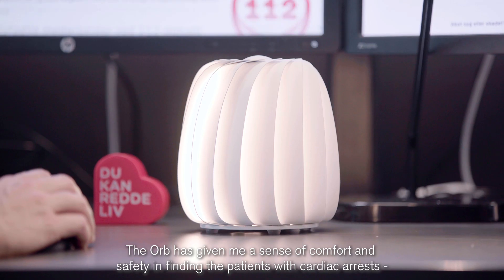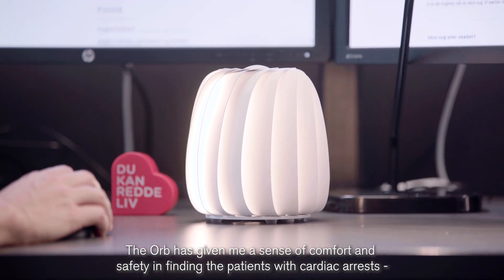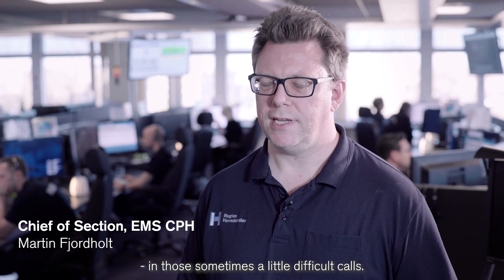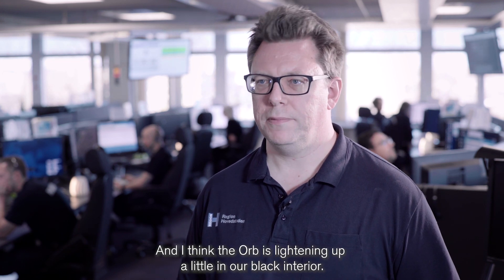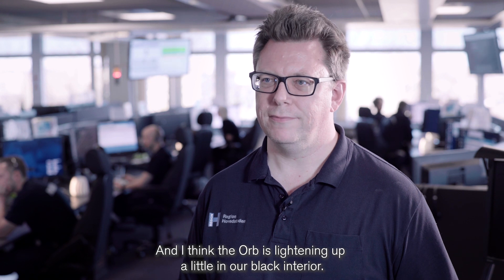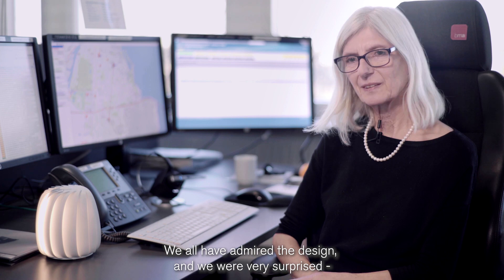The orb is giving me a sense of comfort and safety in finding the patient with the cardiac arrest in those sometimes a little difficult calls. And I think the orb is lighting up a little in our dark interior.